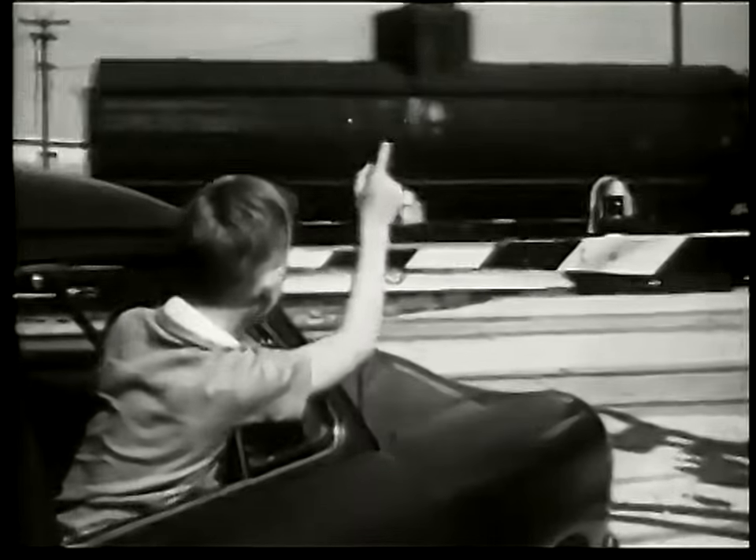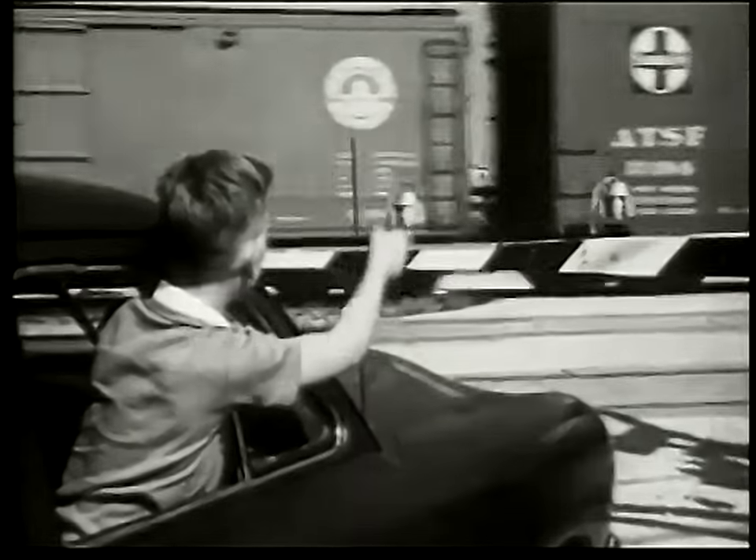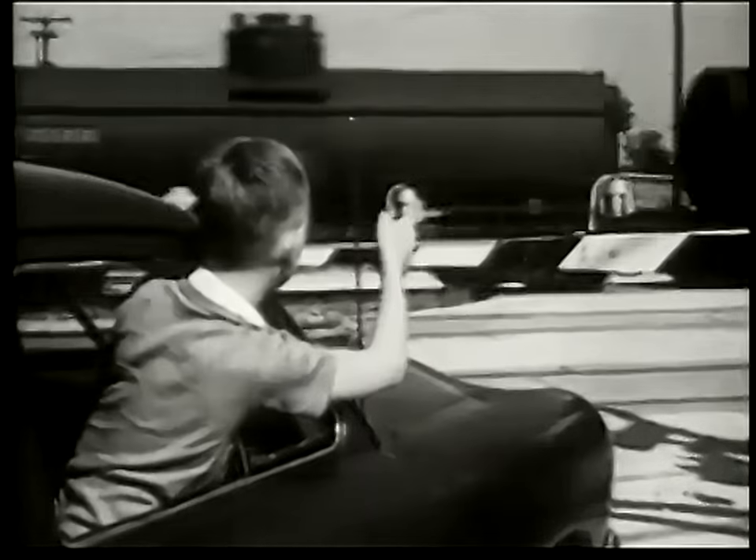There goes the fast freight train from Kansas City to Chicago. One mile of freight cars passing day after day by this gate, right on time.